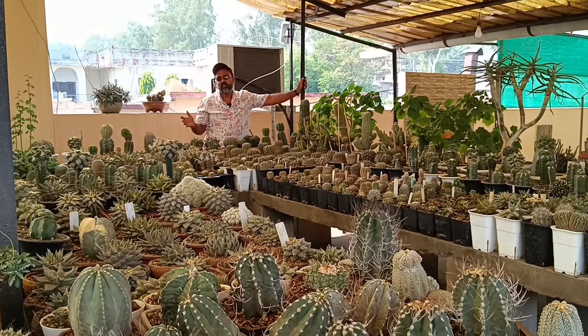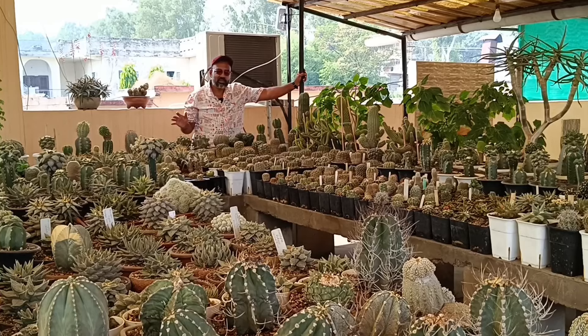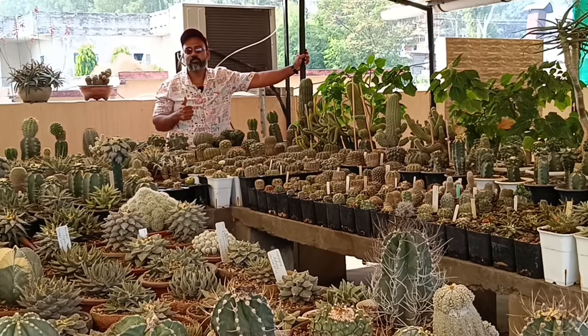This was a plant tour from Sohit Suvji's collection from UNA, Himachal Pradesh. I hope you liked this video. If you liked it, please tell me in the comments. Thank you for watching this video. Have a wonderful day, you guys.